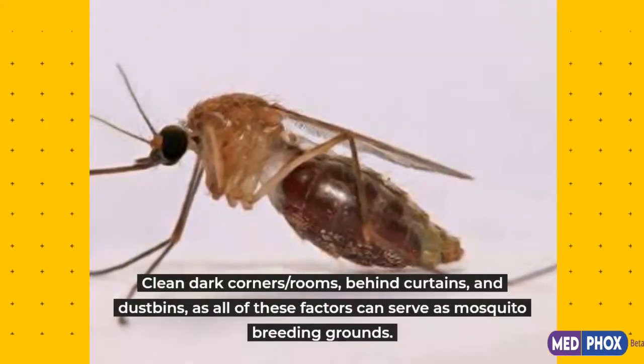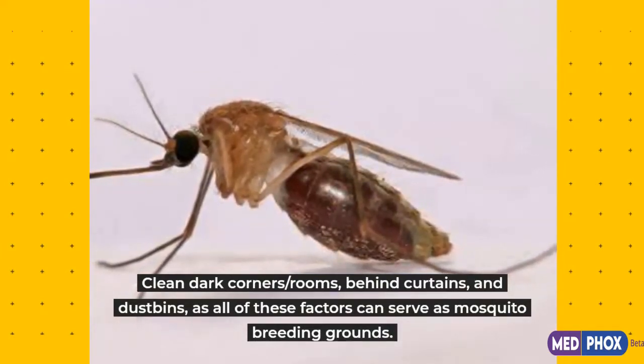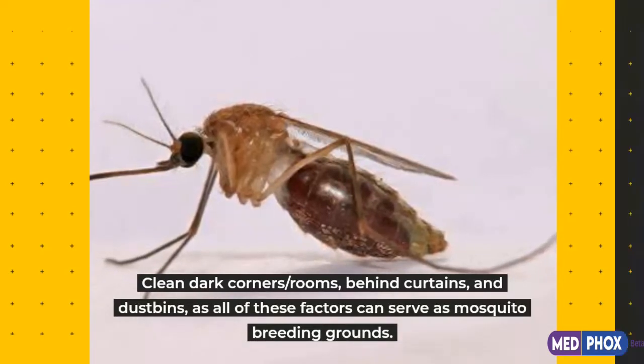Clean dark corners, rooms behind curtains, and dustbins, as all of these factors can serve as mosquito breeding grounds.